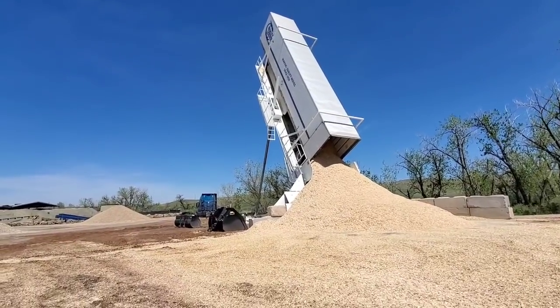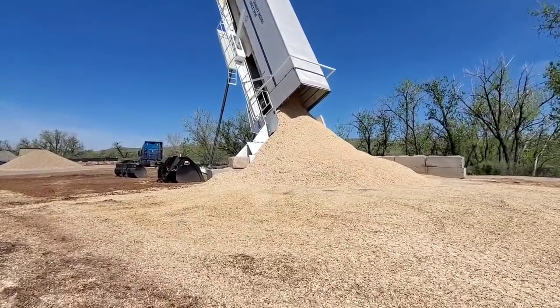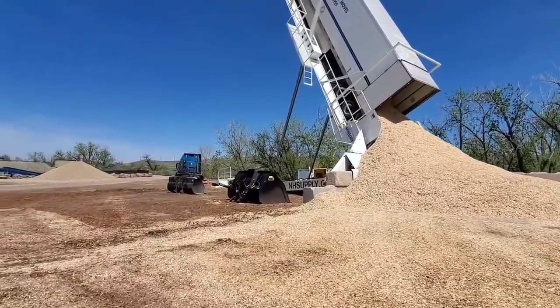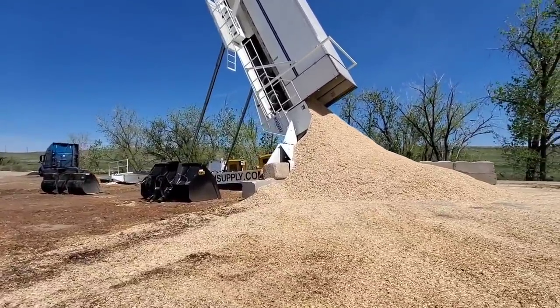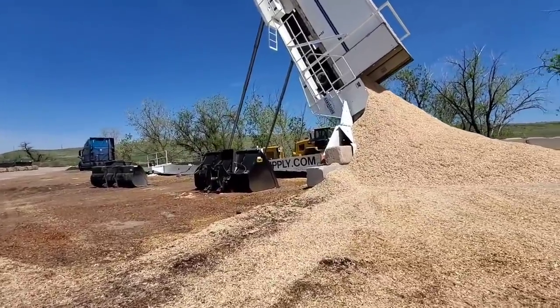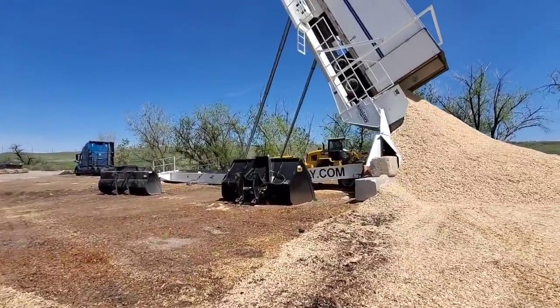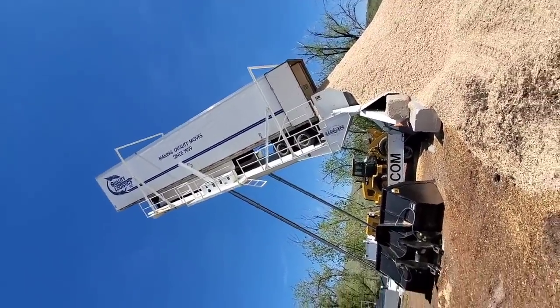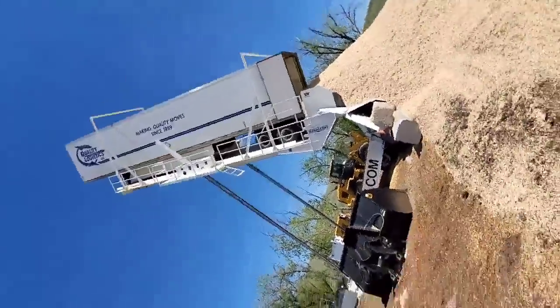He'll take the loader and scrape off the base. I better get out of his way. This is my first time here. I just know how this stuff works. Seeing that pile — there's the loader. Never filmed that way.